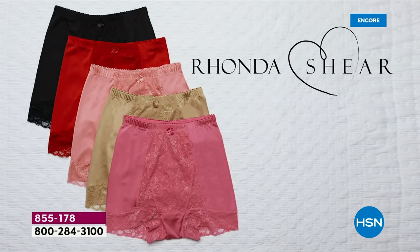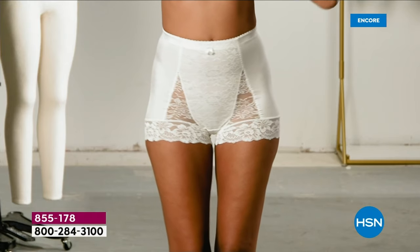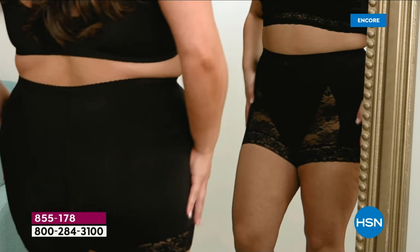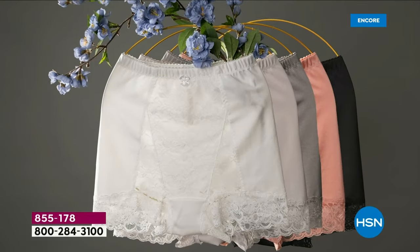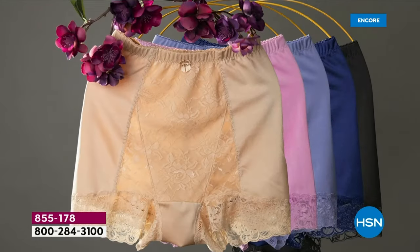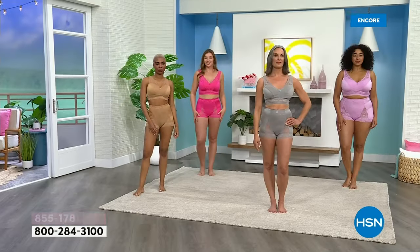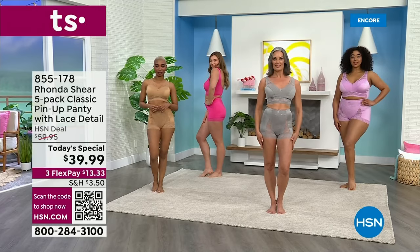Welcome to Rhonda Shear's Lingerie Boutique. It is sexy, y'all. This is the pin-up pose — I am so excited about this. This is Rhonda Shear's five-pack classic pin-up panty with that beautiful, soft lace detail. We've not done a five-pack in so long that I'm just so excited for you. Today's special is $39.99.